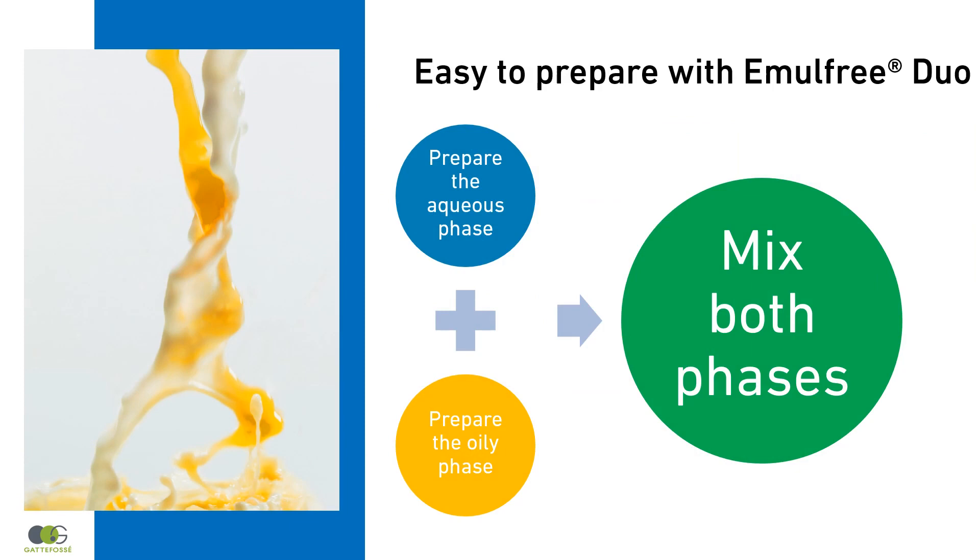With Emelfree Duo, Bi-Gels are easily obtained at room temperature by mixing the aqueous and oily phases.